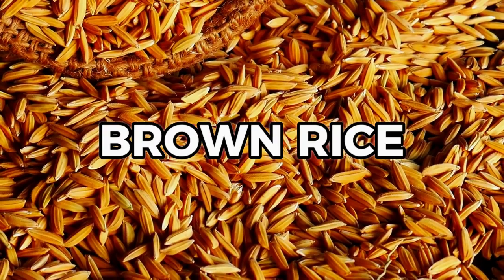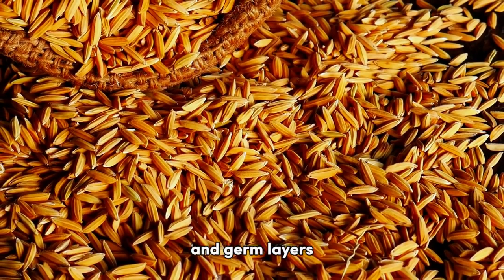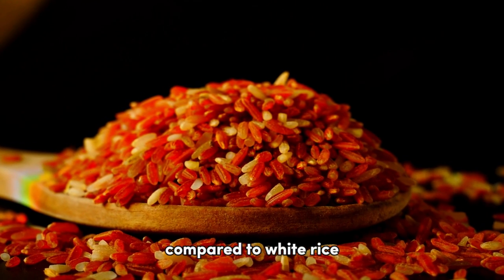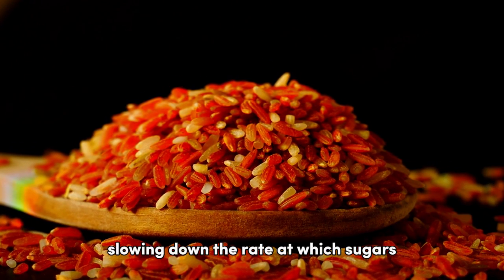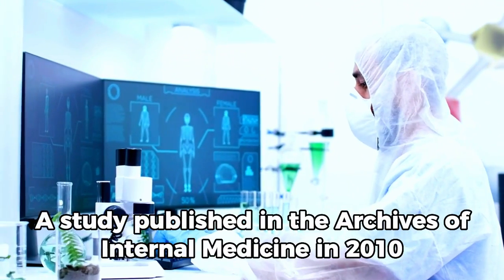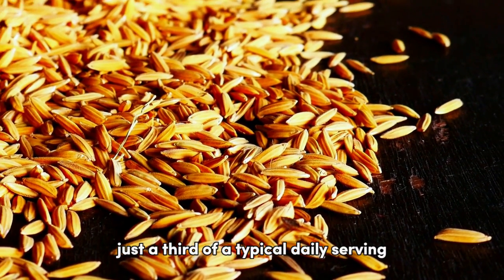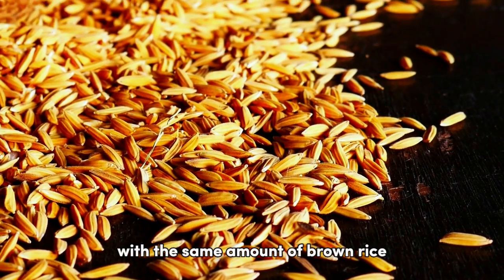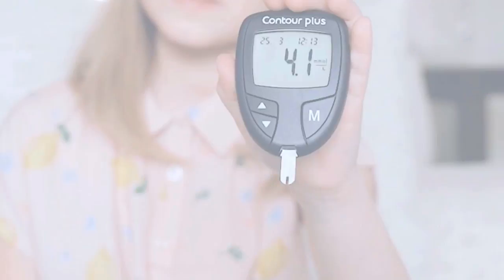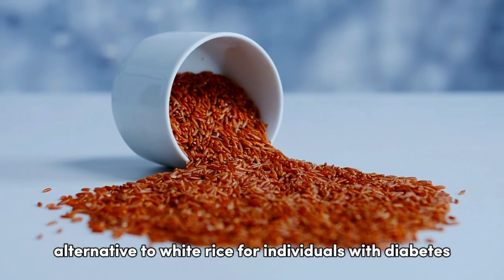On the other hand, we have brown rice, a whole grain that retains its nutrient-rich bran and germ layers. This rice variety has a lower GI and is higher in fiber compared to white rice, slowing down the rate at which sugars are released into the bloodstream. A study published in the Archives of Internal Medicine in 2010 found that replacing just 50g of white rice — a third of a typical daily serving — with brown rice would lead to a 16% decline in the risk of developing type 2 diabetes. Clearly, brown rice stands as a healthier alternative for individuals with diabetes.